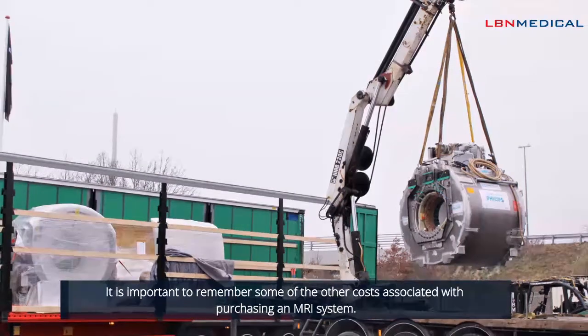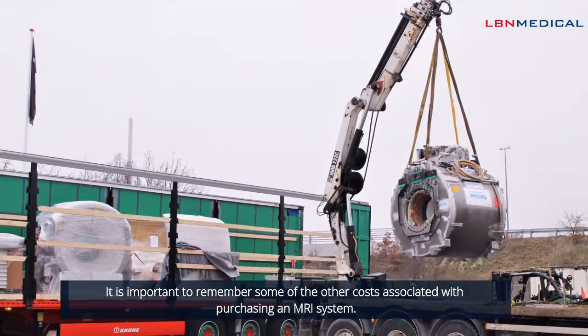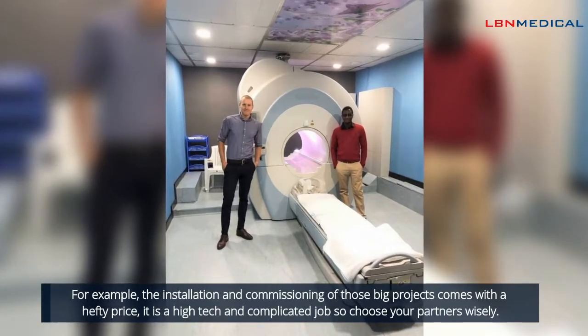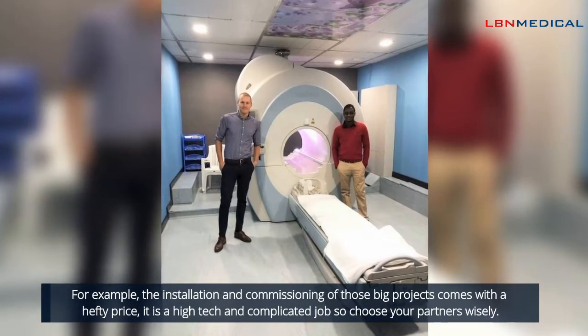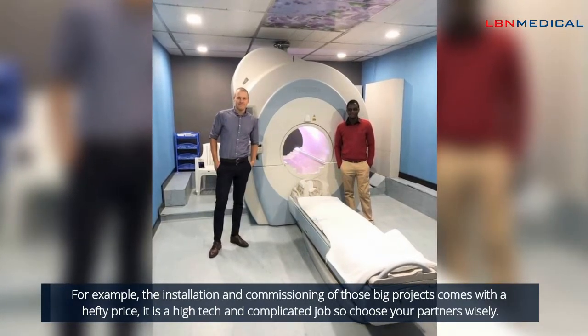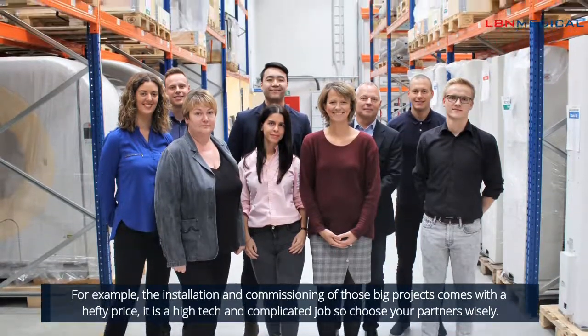It is important to remember some of the other costs associated with purchasing an MRI system. For example, the installation and commissioning of these big projects comes with a hefty price. It is a high-tech and complicated job, so choose your partners wisely.